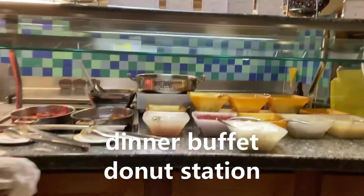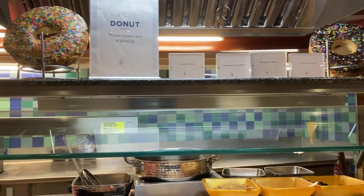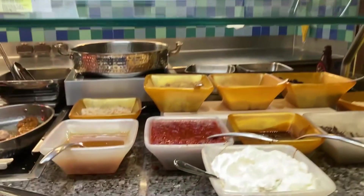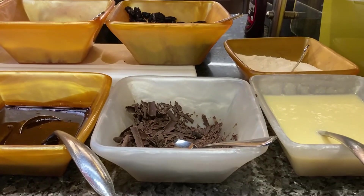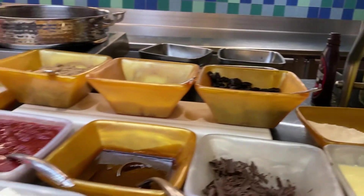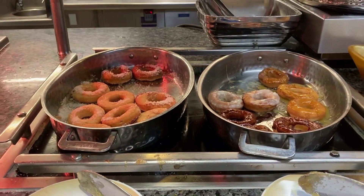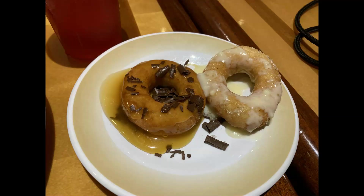This is my first time seeing a build-your-own donut station. They've got different sauces — caramel sauce, strawberry compote, chocolate sauce, vanilla sauce — and a bunch of different toppings you can put on like chocolate shavings and Oreo cookies. I ended up getting two donuts: one with caramel sauce and chocolate shavings, and the other a plain donut with vanilla sauce. Definitely very exciting — can't wait to dig in.